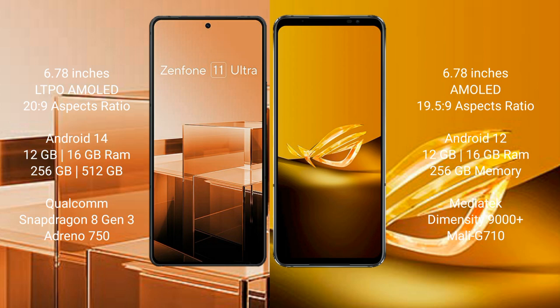The Asus ROG Phone 6D runs on the Android 12 operating system. The Asus Zenfone 11 Ultra comes with LPDDR5 16GB RAM and 256GB or 512GB internal storage, with a Qualcomm Snapdragon 8 Gen 3 processor and Adreno 750 GPU. The Asus ROG Phone 6D comes with LPDDR5 16GB RAM and 256GB internal storage, with a MediaTek Dimensity 9000 Plus processor and Mali-G710 GPU.